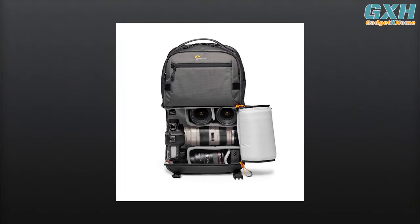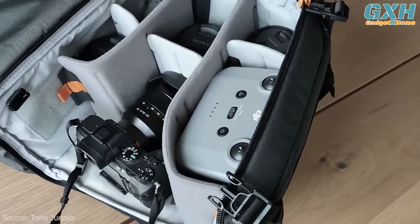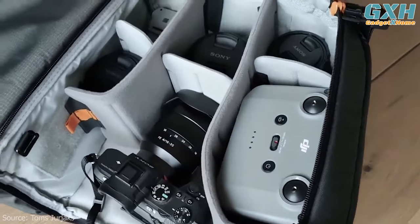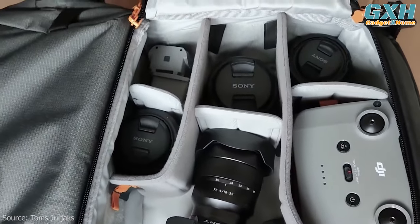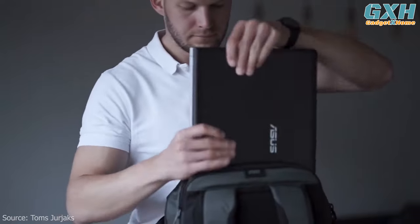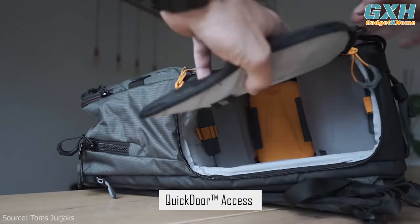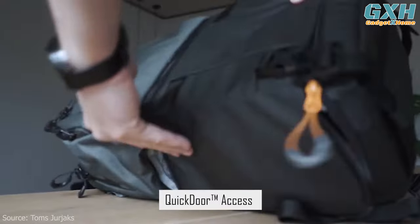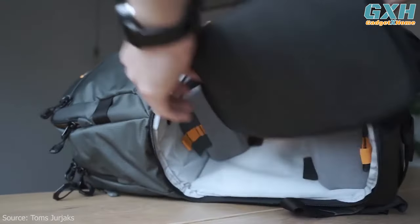Everything you want in a single camera bag, and nothing you don't. This travel-ready backpack is designed to fit a pro mirrorless or pro DSLR with portrait grip, two to three extra lenses or a folding drone kit, a 15-inch laptop, and personal gear. The bag's quick door access feature combines the best of both side and full compartment access, providing a practical solution for on-the-go photographers.